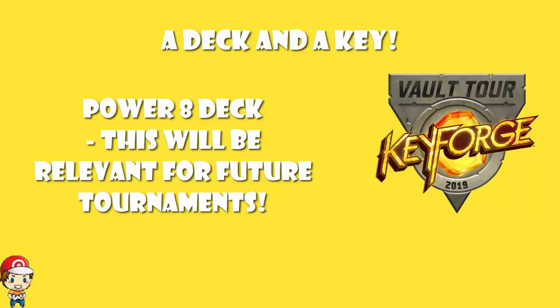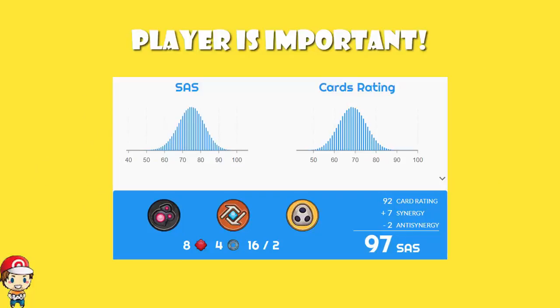We haven't been given information about tournaments that need certain power levels, but at some point we've been told there will be tournaments where decks have to be certain power levels to enter. And it is the deck, not the player — so you will automatically get access to those tournaments if you buy a deck like this. That, for me, is one of the biggest selling points quite literally: this will buy you entry into tournaments you might not otherwise qualify for. Of course, just because you've got a really good deck does not mean you're going to win — you need to be a very good player as well.